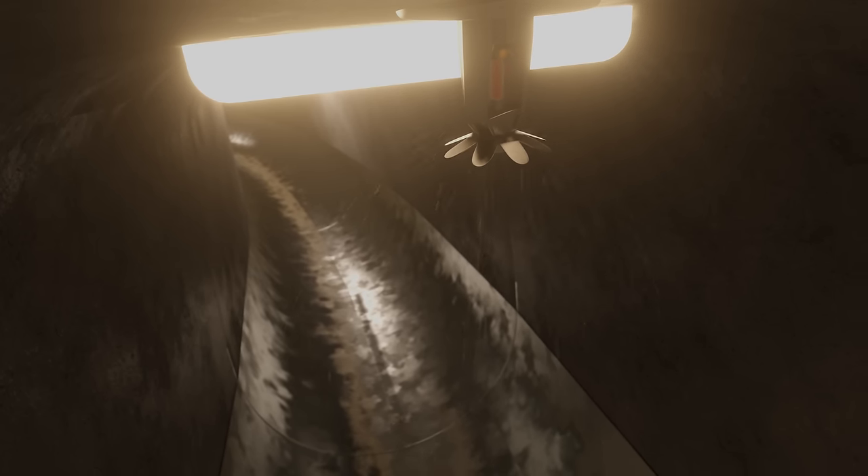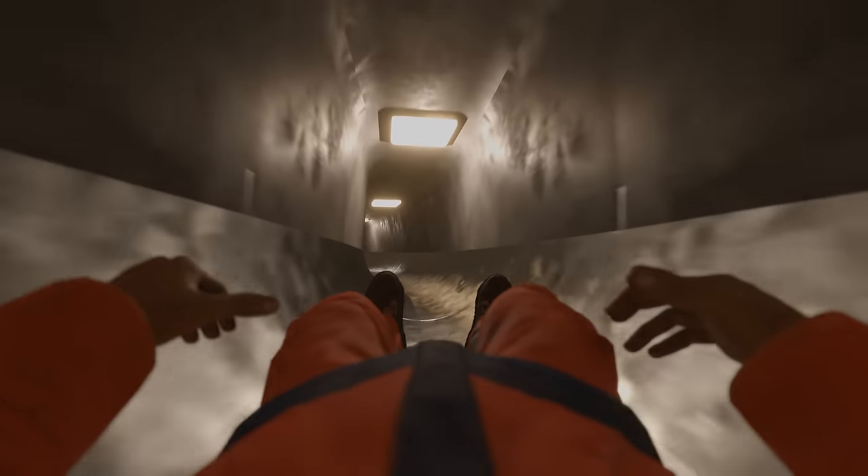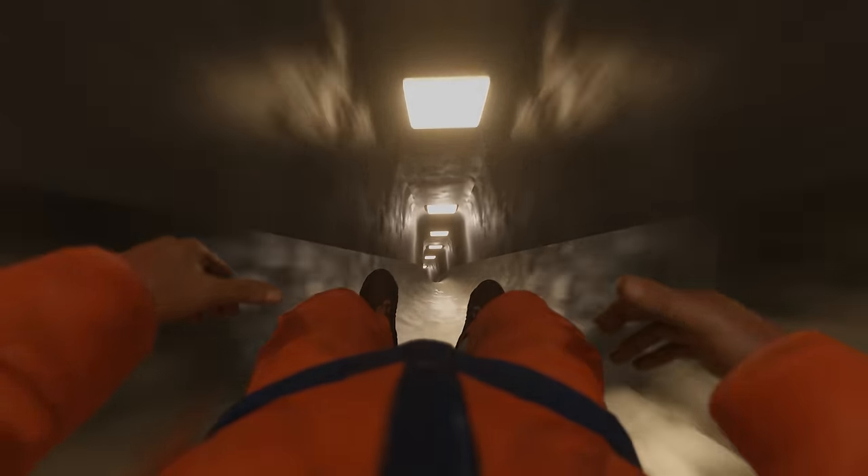At the top of the slide, a sprinkler would spray the crew with water to help them slide down the chute more easily. In just seconds, they would start to pick up an immense amount of speed as they plummeted into the depths of the launch pad.